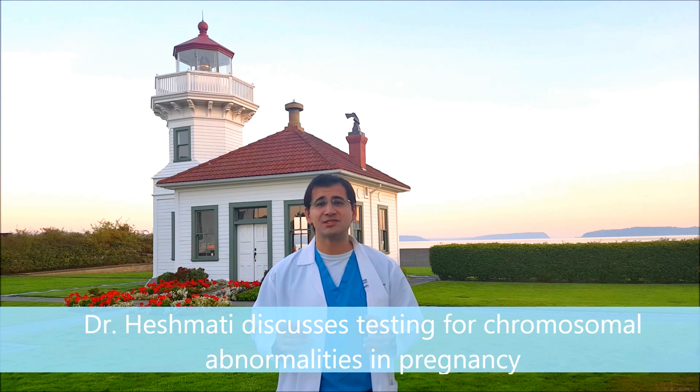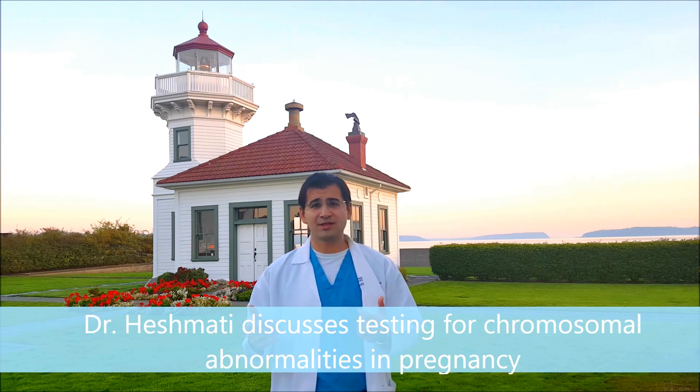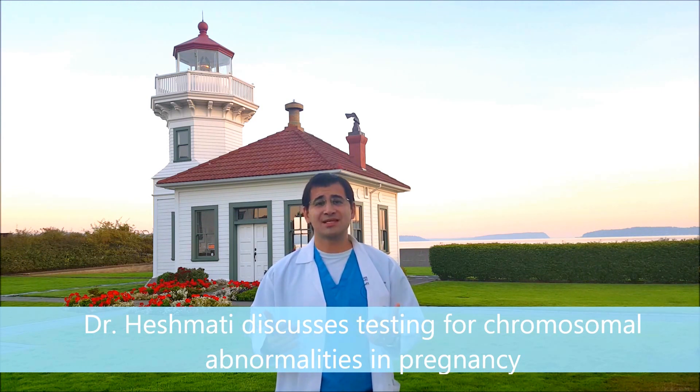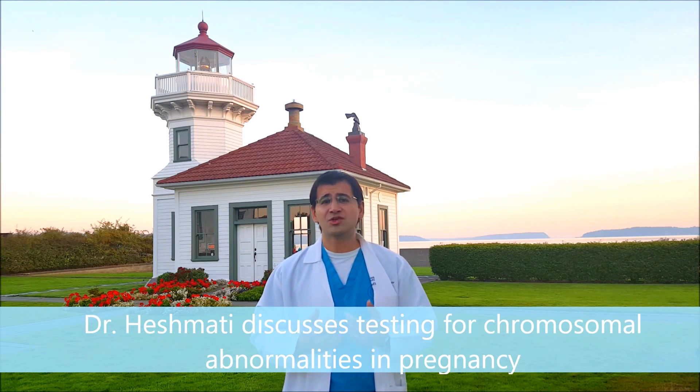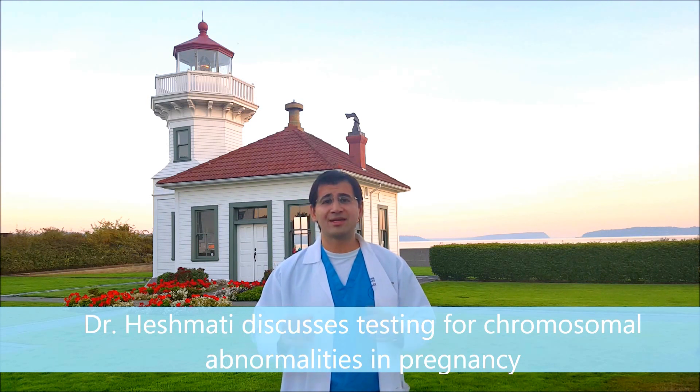One of the things that comes up from patients is, 'I wouldn't terminate — should I still get the testing?' While one of the options with the testing is to choose not to continue a pregnancy, there are other reasons to get the testing. Many people choose to get the testing simply because they want information to prepare, they want reassurance, or they just need to know. Not everybody does get testing, but the option is out there for everyone.